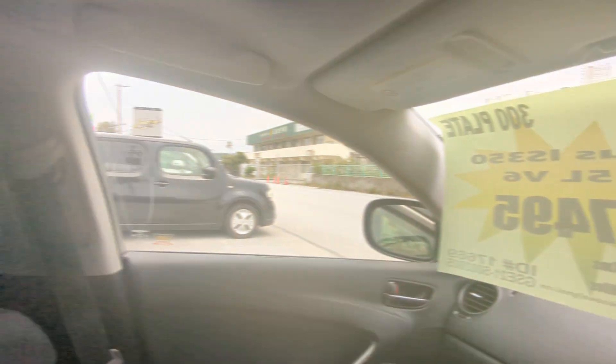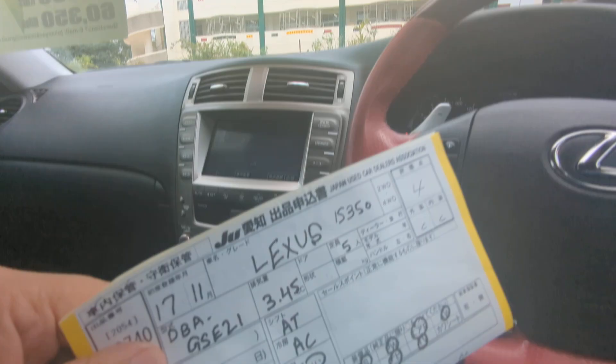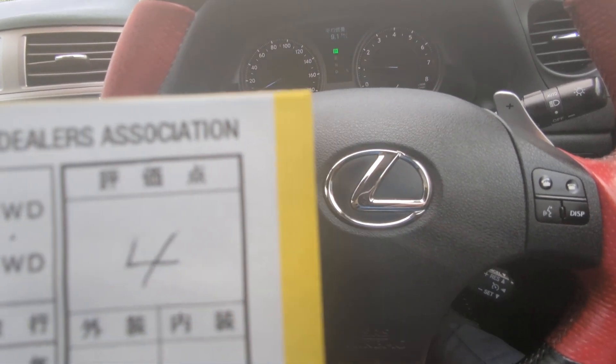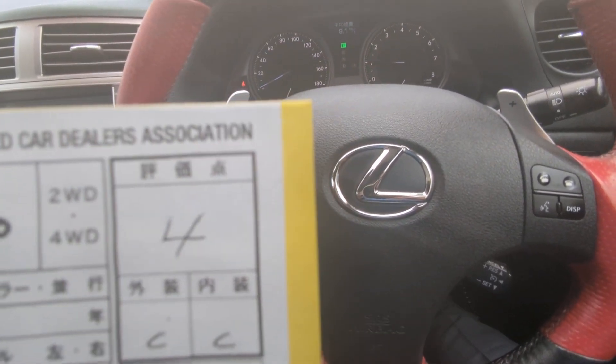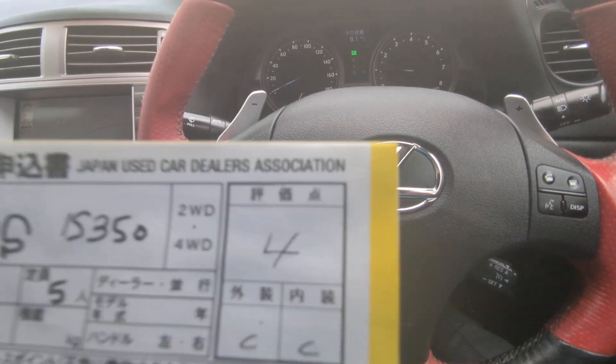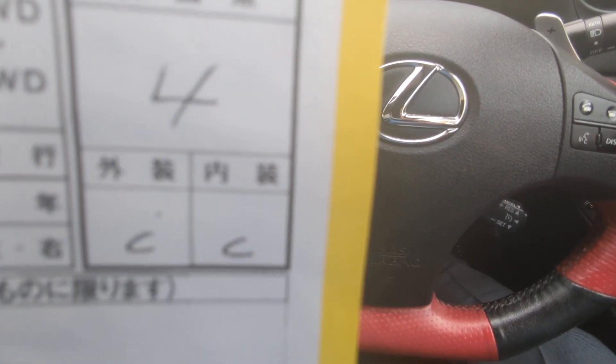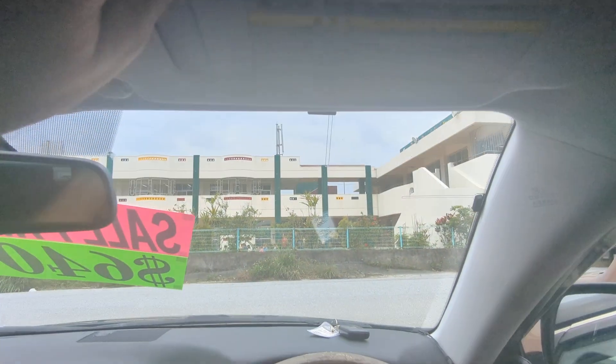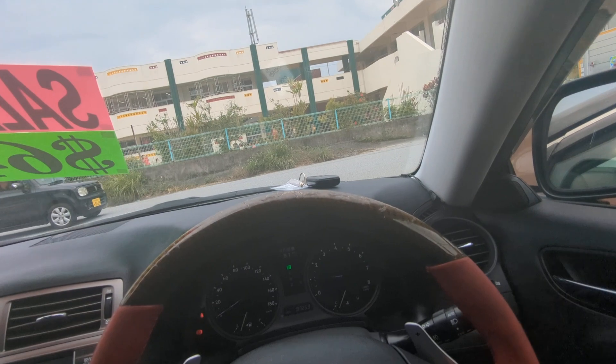I'd like to take the time to show you the auction sheet showing that this is a non-accident vehicle from mainland Japan. Please keep that in mind — non-accident vehicle from mainland. All these other dealers out here can't tell you that; we can on all our cars. Some dealers will try to discredit this — stop by and we'll explain why. It was graded 4 from the auction with a C/NC on the exterior and interior, so it's a really good grade. That will be up here on the sun visor on the driver's side so you can see it for yourself.